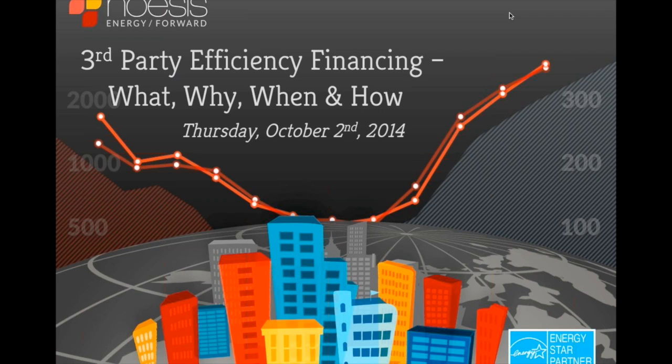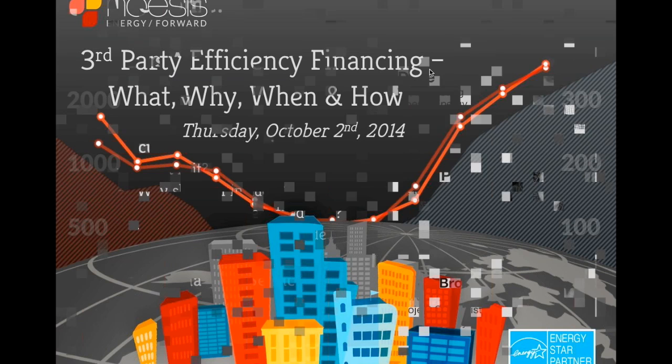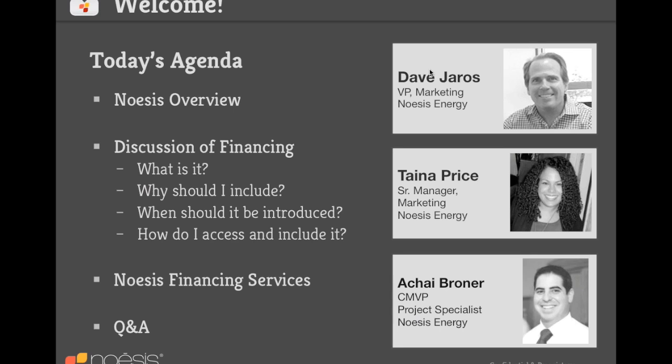Hi, good afternoon and welcome to today's webinar. We're going to go over third-party efficiency financing and tackle the questions: what, why, when, and how. My name is Dave Jaros, I run marketing here at Noesis. I'm joined today by Taina Palumbo Price, a senior manager in the marketing department who spent several years working with demand-side programs in New York City, tackling problems around sourcing financing to fund projects.